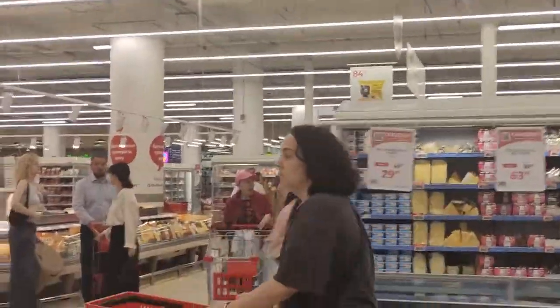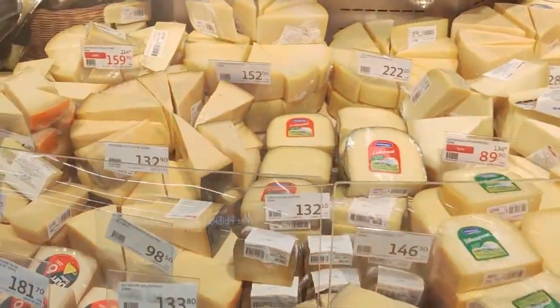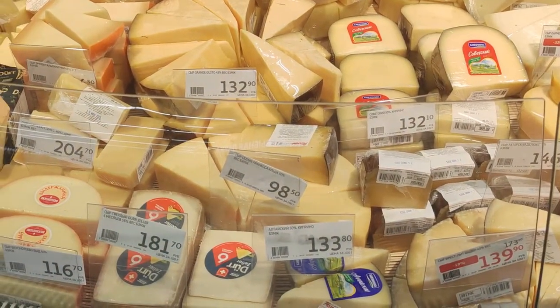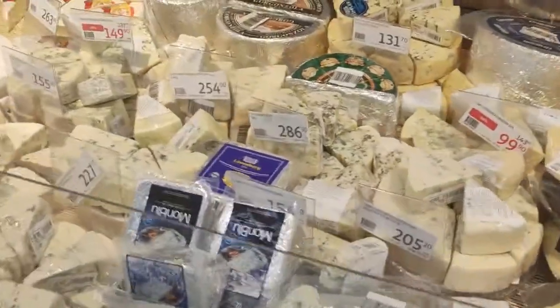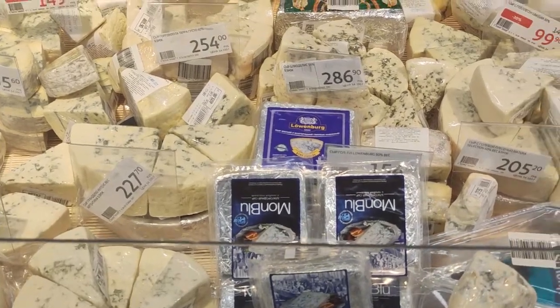You guys want to see a bit of cheese? Let's do some cheese. These are the prices for 100 grams, so you can see anywhere from kind of $8 US up to maybe $20 US for various kinds of cheese. You can see some kind of blue vein cheese here — seems to be in the vicinity of around $15 to $25, or even $30 for some of the more expensive blue vein cheeses.